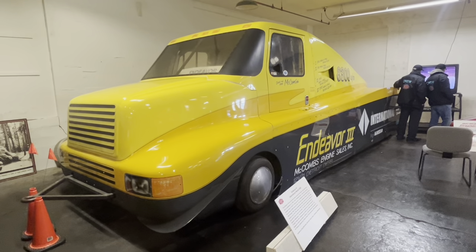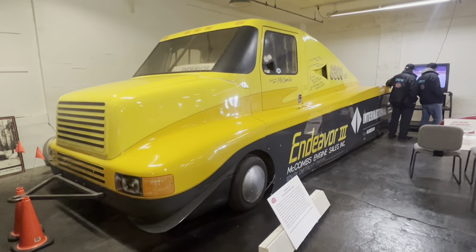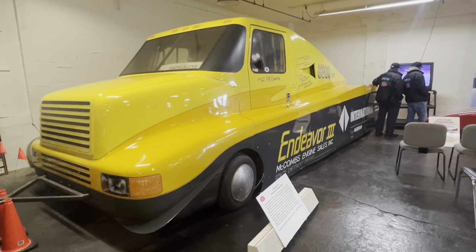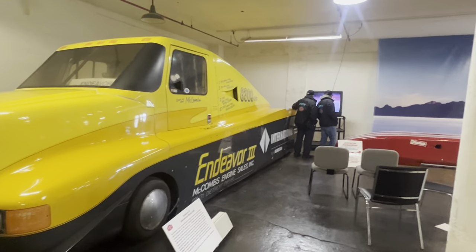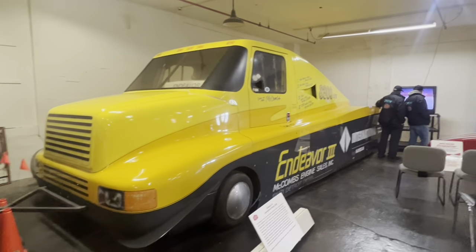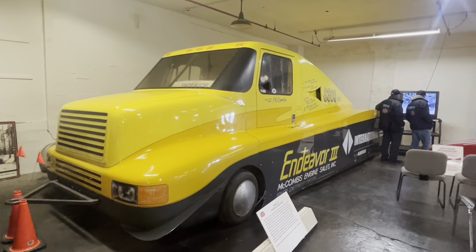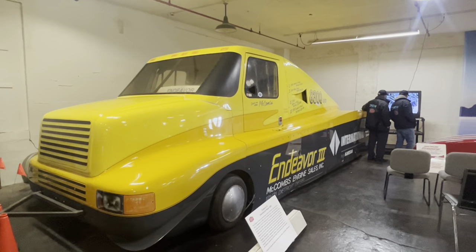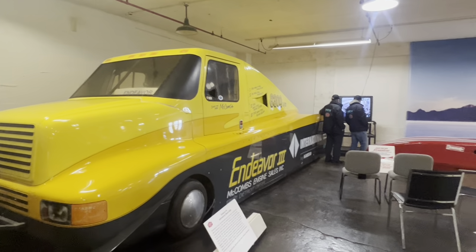In the same museum where the Future Liner is, there is a record-breaking diesel truck. If you followed the history, Dad started off doing record-breaking runs in trucks, originally diesel powered before jet engines. He's like a little boy seeing it.